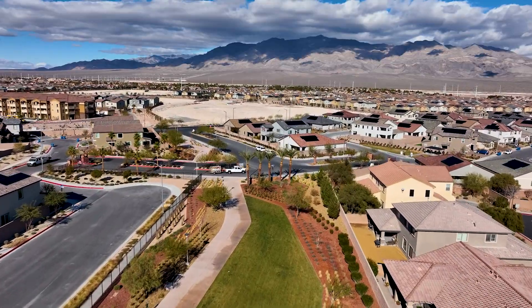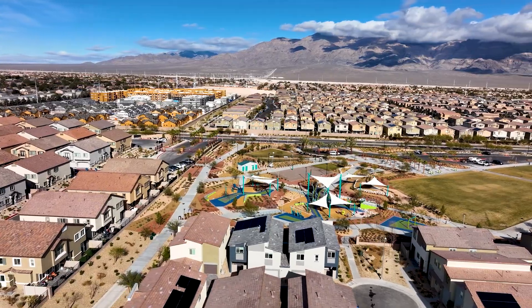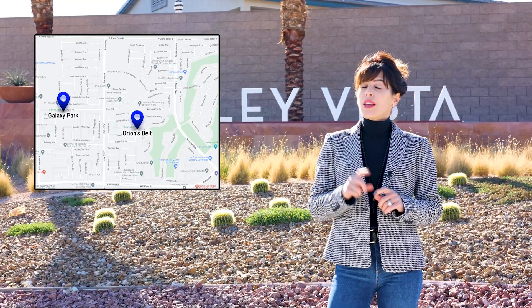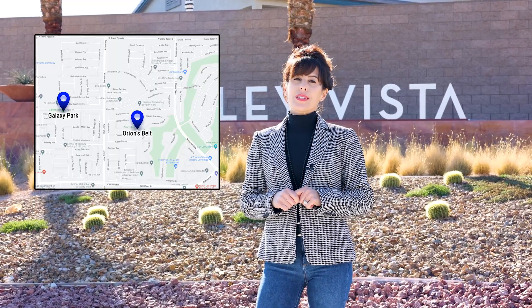The community of Valley Vista is an 89084 zip code. It encompasses over 2,600 acres and when completed, there'll be over 3,500 homes ranging from 1,100 to 4,400 square feet. Within this area, there are two existing parks and, my inside sources say, there's a third park going in within the next year that has a splash pad and recreational facilities.